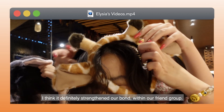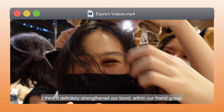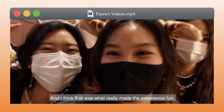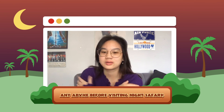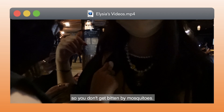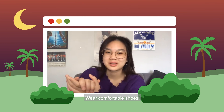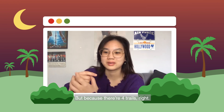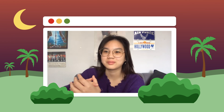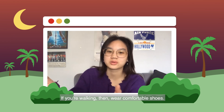I think it definitely strengthened our bond within our friend group, and I think that was what really made the experience fun. Bring mosquito patches or repellent to stick all over you so you don't get bitten by mosquitoes. Wear comfortable shoes — we took a tram because we're too lazy to walk, but there are four trails, so if you're walking then wear comfortable shoes.